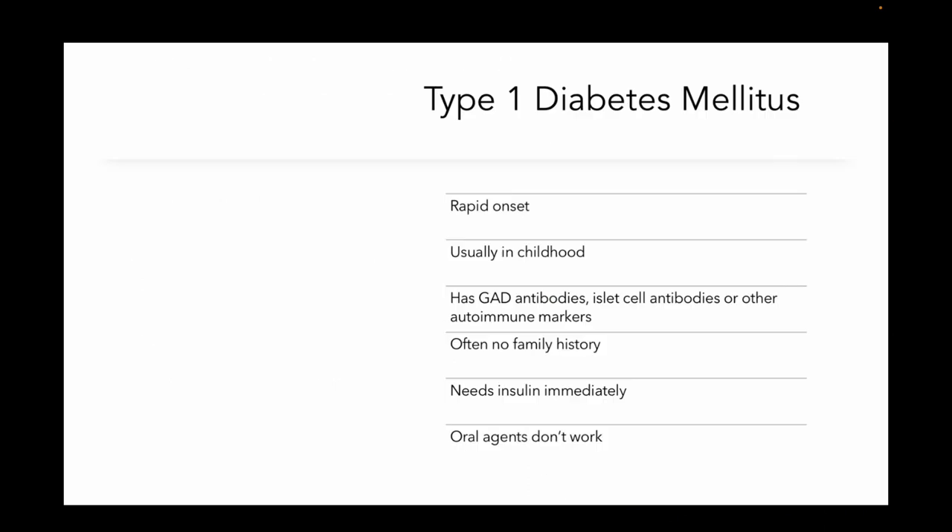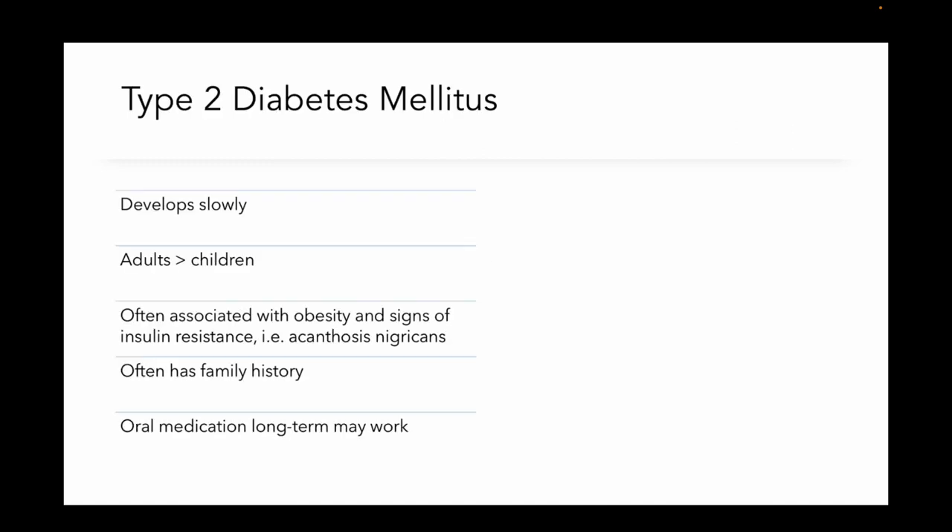Now type 1 diabetes — rapid onset, usually childhood, it's autoantibodies. There's usually not a family history, and these patients are going to need insulin right away. Oral agents are not going to work. As opposed to type 2 diabetes, which usually develops more gradually, it is more often in adults. It's associated with obesity and sometimes signs of insulin resistance like acanthosis nigricans, and it's often going to have a family history, and oral agents are going to work usually.